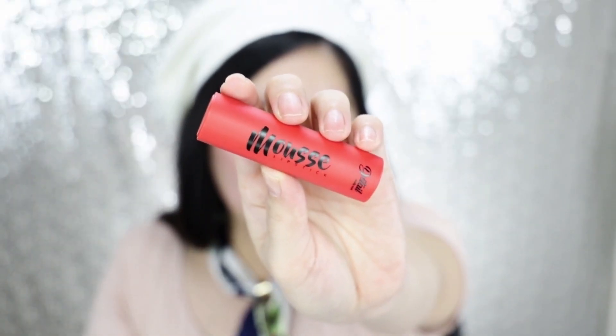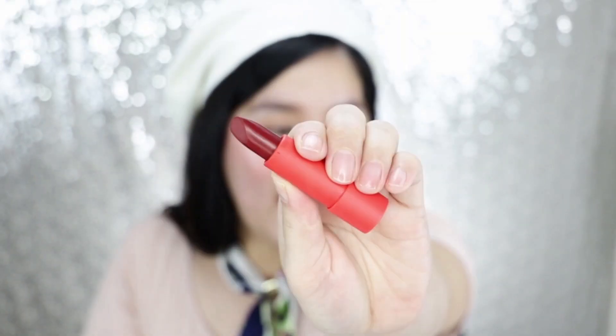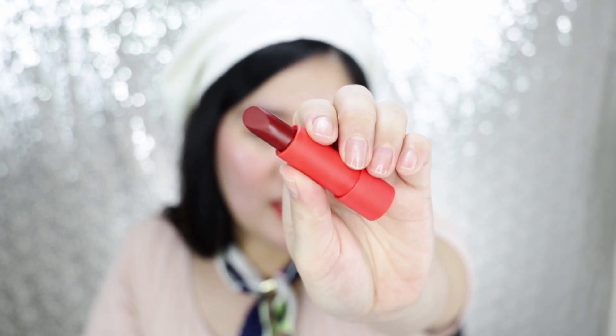The next lipstick is also another mousse lipstick from Detail Makeover, and the shade is called Berry. This is Detail Makeover's mousse lipstick in the shade Berry. Ito yung mga perfect na lipstick shade kapag gusto mo maghiganti sa ex mo — mga pang-revenge makeup. Bold and strong, pero at the same time, when you smile, pa-girl pa rin.